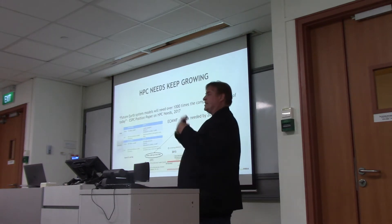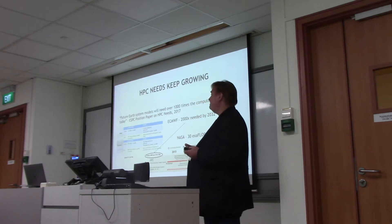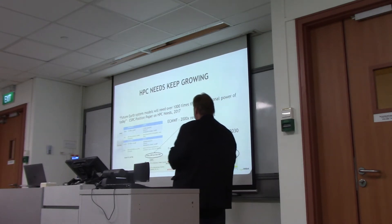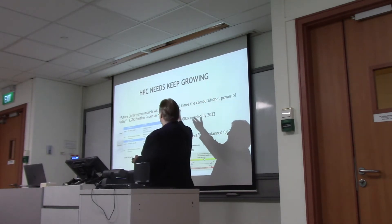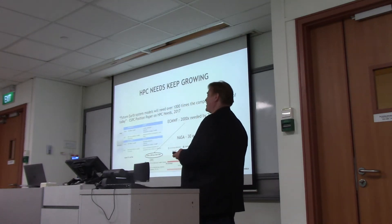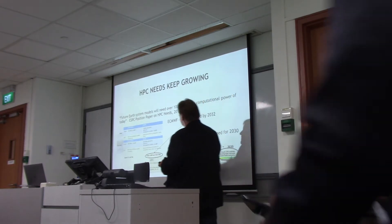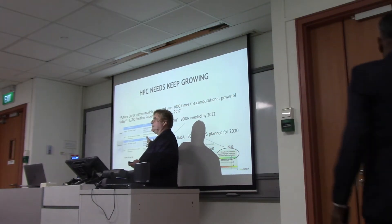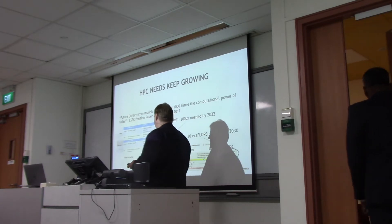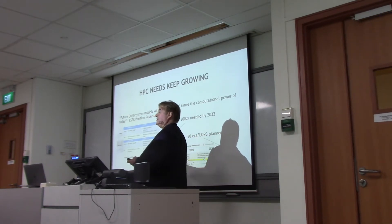HPC needs just keep growing and growing. We want to do better and better science. The ESBC position paper said last year that future Earth system models are going to need over a thousand times the compute they have today. This study from the European Centre for Medium-Range Weather Forecasting predicts they need 2,000x performance to get to where they want to be.